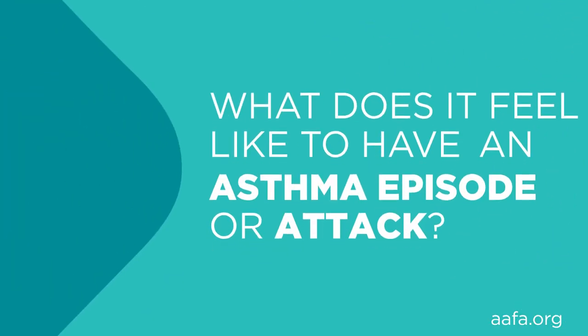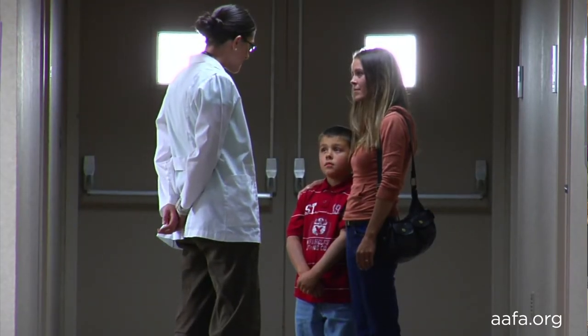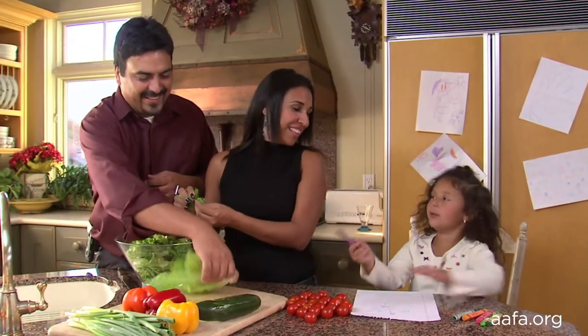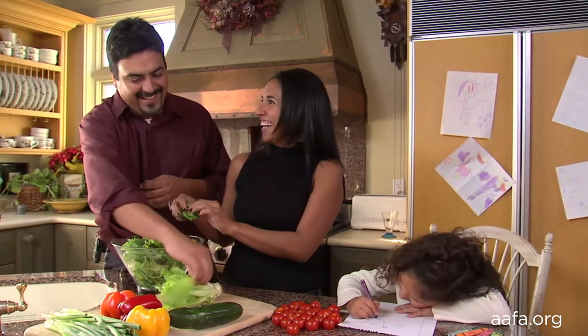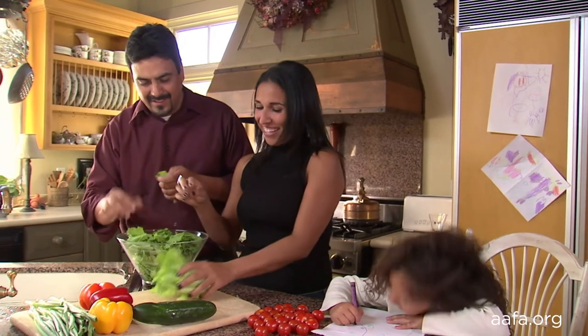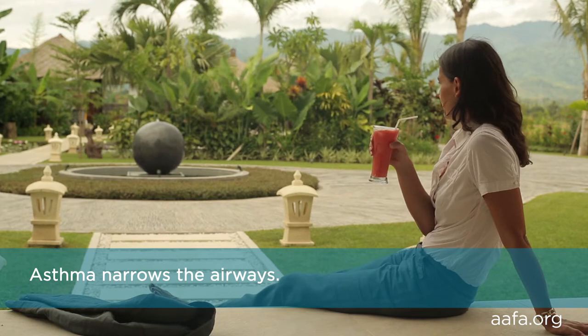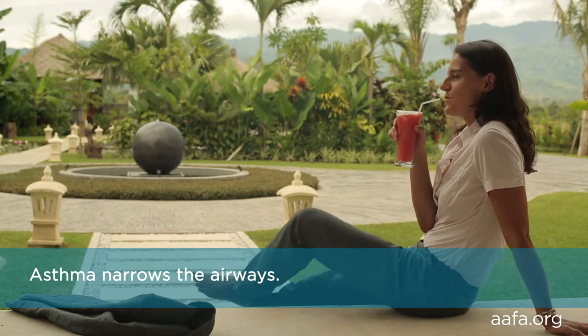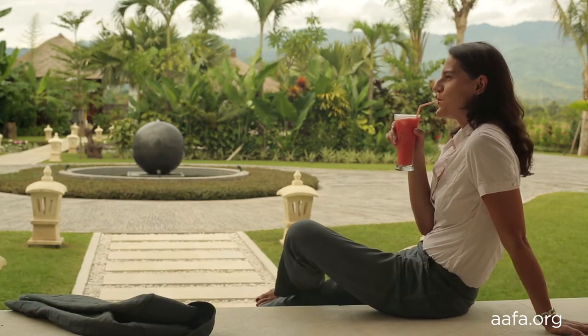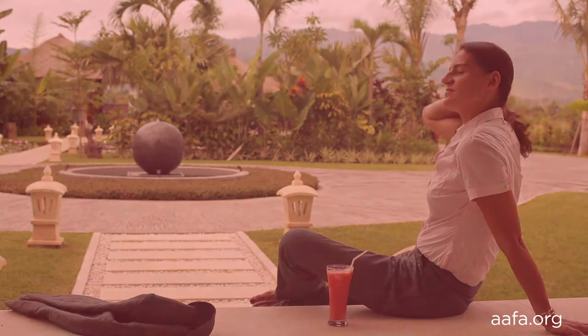If you've ever had an asthma attack or episode, you can tell key people in your life what it feels like. Key people can be your health care team, parents, spouse, friends, teacher, or school nurse. Sharing what your asthma attack feels like helps them know when you might need their help. Remind those who've never had an asthma attack that it can feel like trying to breathe through a straw that is kinked or stuffed with cotton. Using a straw with any drink, they can feel for themselves that it's hard — and learn it's scary when it's really happening.